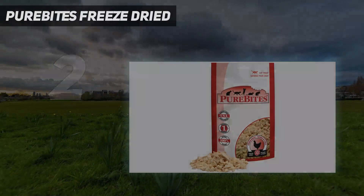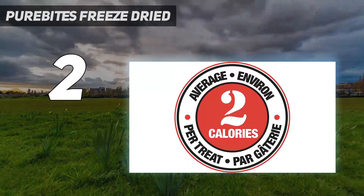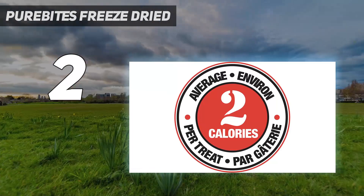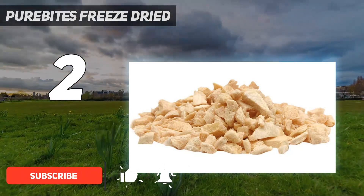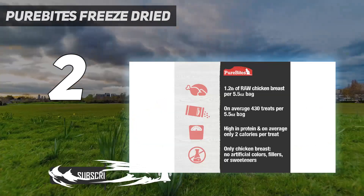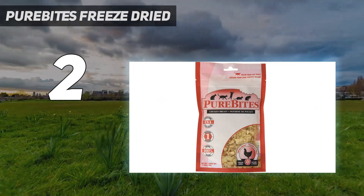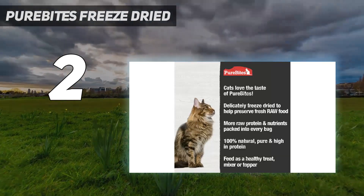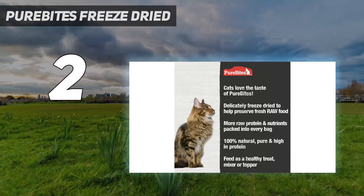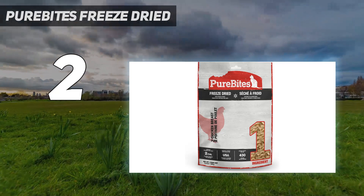Number 2 on my list: PureBites Freeze-Dried. PureBites Cat Treats contain just one ingredient: chicken. They are freeze-dried and come in bite-sized pieces that make healthy treats for your cat. They have no added grains or other ingredients, so it's easy to avoid things your cat can't have, and the unique texture will be an appealing reward. These treats are affordable, all-natural, and only have about 2 calories each. Salmon and shrimp treat options are also available from PureBites for cats that need to avoid both grains and chicken.